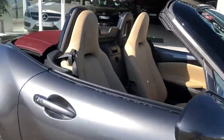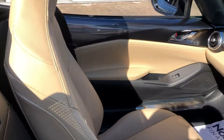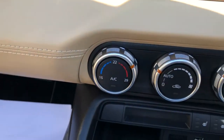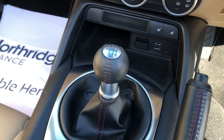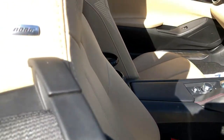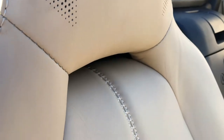Just look at this beautiful inside — the tan leather, again all in absolutely as-new condition. Number 291 of 300. Climate control, heated seats, 6-speed manual gearbox. Have a look at this for attention to detail — little bow sticker there. Incredible attention to detail with all the stitching.